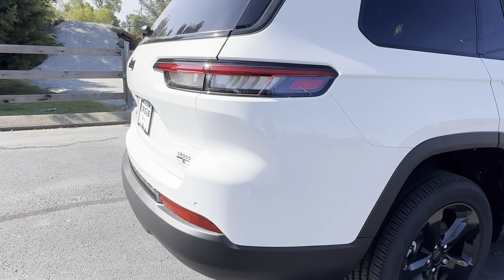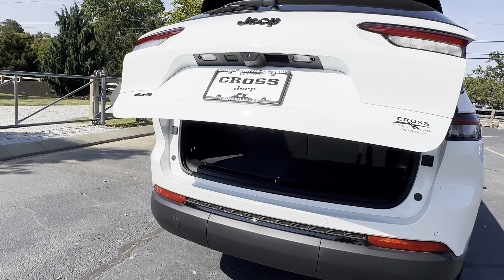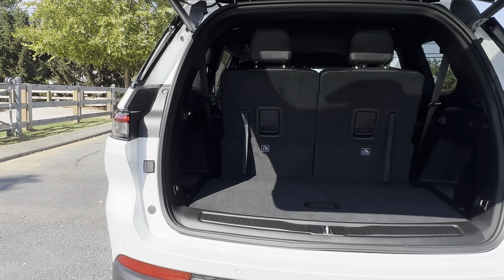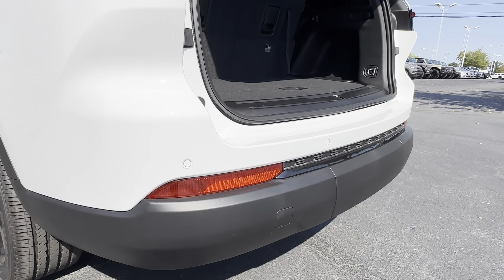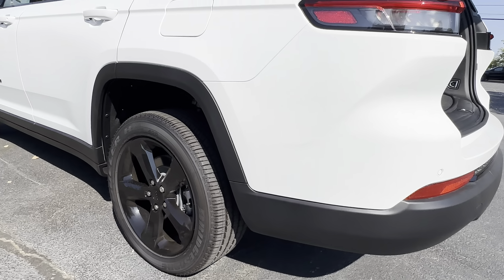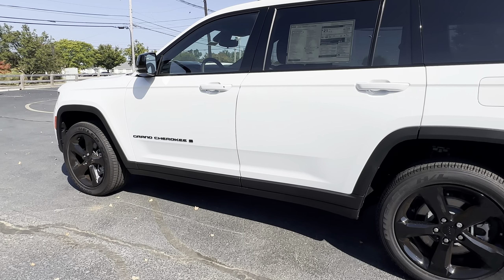This Jeep also has 20-inch black wheels. You do have a power liftgate, as well as rear park assist and rear cross-path detection.